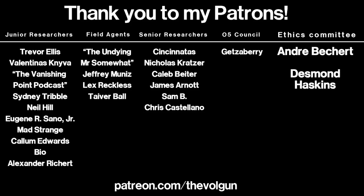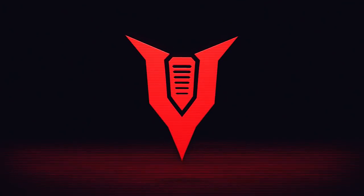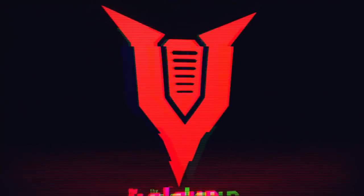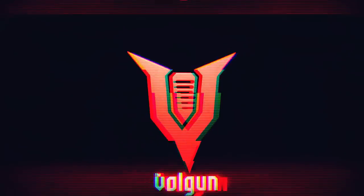I would like to give a special thank you to Andre Bichert, Desmond Haskins and Getseberry. Thank you all very much for your support — it's greatly appreciated. If you would like a special thank you at the end of each of my videos and some other cool stuff as well, go to patreon.com/theVulcan. Thank you.